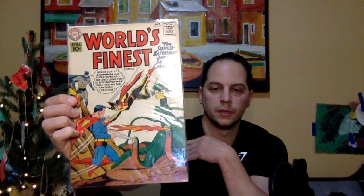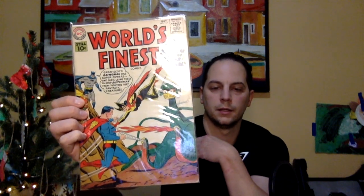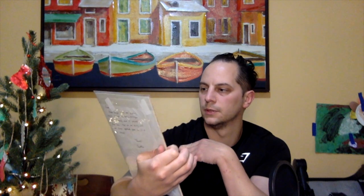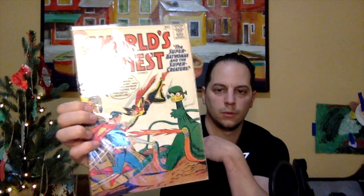Number 8 — had to show some love to DC. This book was actually a book okayed to me from Jonathan a while back. This is World's Finest, issue number 117. You've got a lot of action going on here — you see Batman in the corner and Robin, and you see Superwoman attacking Superman, kind of to prevent Superman from attacking a little monster on the side. It says 'Great Scott, Batwoman has superpowers!' and she's using them to stop Superman from fighting that fantastic creature. It's early Silver Age, a 10-center, titled 'The Super Batwoman and the Super Creature.' That's my number 8.